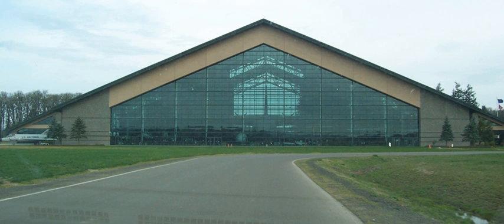Currently, two exhibit centers are open to the public. The original structure is the Aviation Center with the Spruce Goose as centerpiece. Other aircraft, spanning the entire history of aviation, are arranged in the building — some parked under the wings of the Spruce Goose, others suspended from the ceiling.